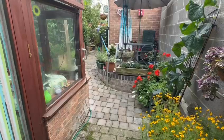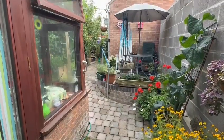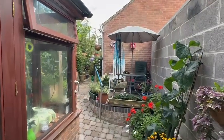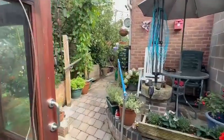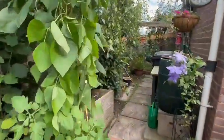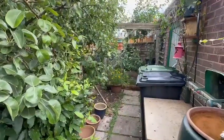As you step out from the conservatory, the garden has been landscaped for easy maintenance with brick-paved and patio areas providing perfect entertaining and seating spaces, all nice and private with a high wall and fencing giving you complete privacy. The garden continues up to the bottom where there are some fruit trees and a useful rear door into the back of the garage.